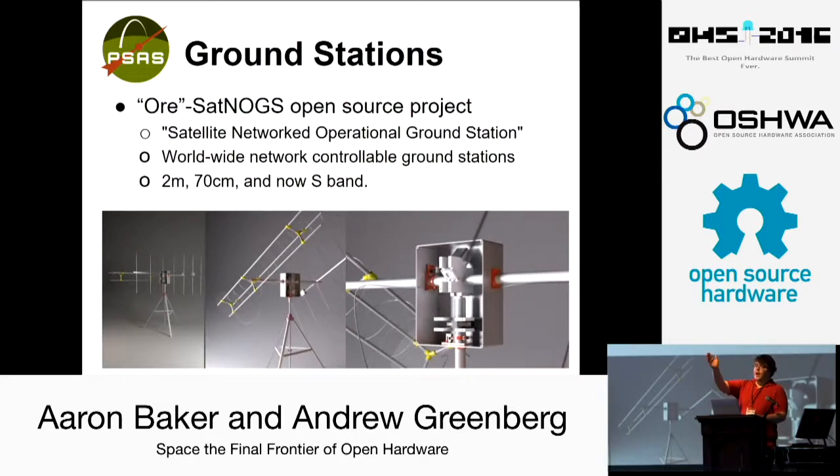We're also using SatNogs — which got a shout out in another presentation earlier — which is an open source satellite ground station, a fully open source, open hardware satellite networked operational ground station. We're going to modify it and fork it and do our own thing, but build a fully functional ground station as our main ground station so we can do uplink to the satellite over multiple frequency bands.